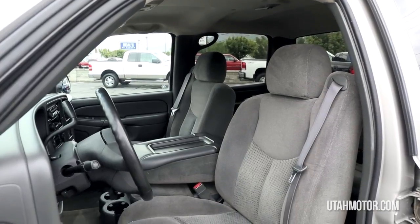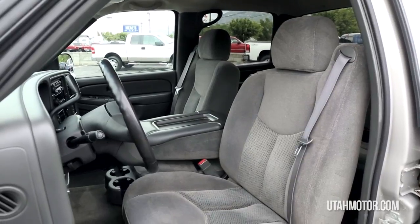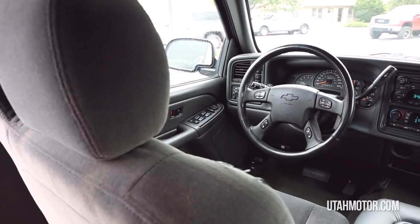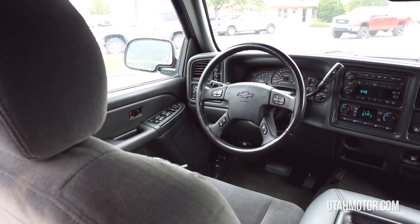Some features include 6 passenger seating, keyless entry, an AM-FM CD stereo, 4 wheel drive, power locks and windows, and more.